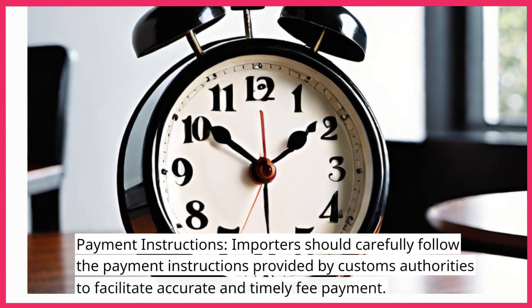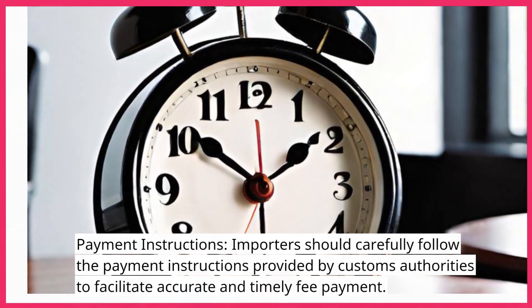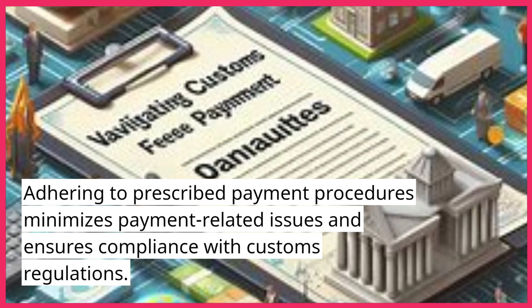Payment Instructions: Importers should carefully follow the payment instructions provided by customs authorities to facilitate accurate and timely fee payment. Adhering to prescribed payment procedures minimizes payment-related issues and ensures compliance with customs regulations.